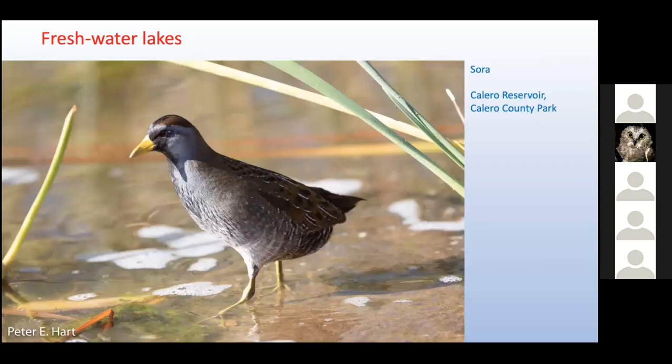The largest freshwater lake we visited was Calero Lake in Calero County Park, nestled in the eastern foothills of the Santa Cruz Mountains — this park covers over 4,500 acres of varied habitats. It was here that we finally photographed our first member of the rail family, the elusive Sora. Rails are more often heard than seen. This Sora attracted our attention with a loud call that sounds like a horse whinnying. We spent the next hour waiting for this bird to come out into the open — it finally did, and we thought it was worth the wait.